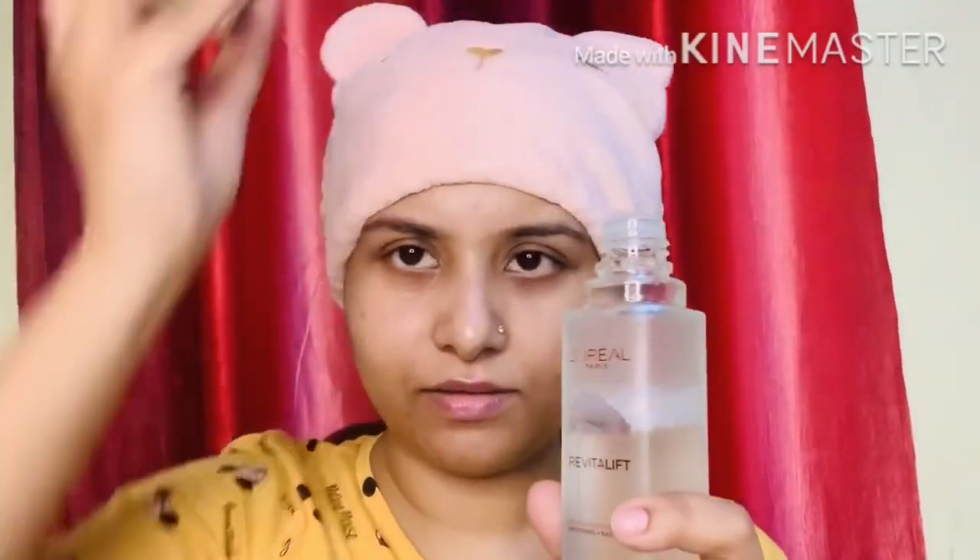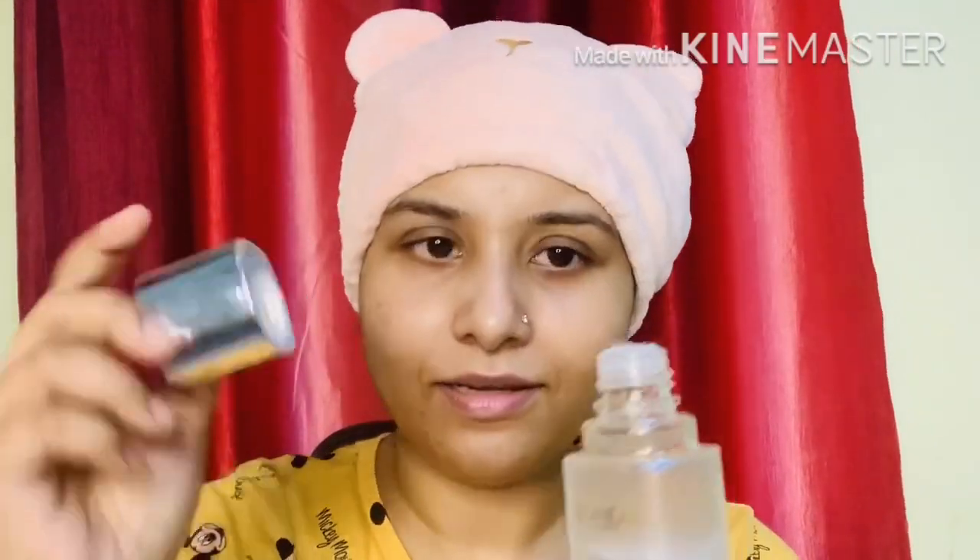The best part is that you can see where your product level is, because this is a transparent bottle — that's a good point. You can twist the bottle to open it, and that is also a good point.